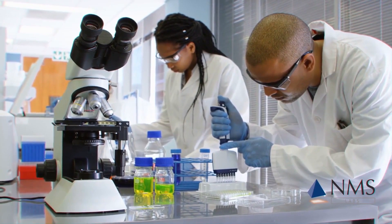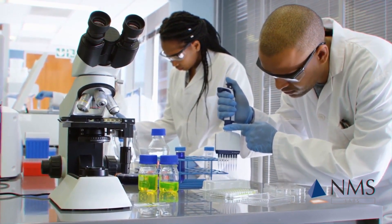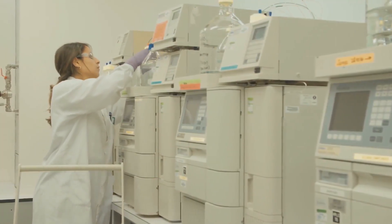To tackle this problem, scientists at NMS Labs developed a drug screening panel that can detect designer benzodiazepines and their metabolites through positive ion electrospray tandem mass spectrometry.